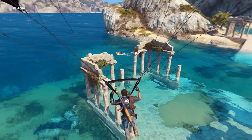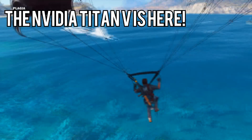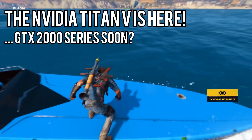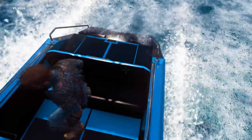Before we get into the builds, I just want to cover a bit of industry news. First, Nvidia just released the $3,000 Titan V based on their next-generation Volta architecture. As it usually goes with PC components, the ultra-high-end is being released first, which means we can probably expect the mainstream level of Volta cards — the GTX 2000 series — sometime in the next few months. Hopefully.